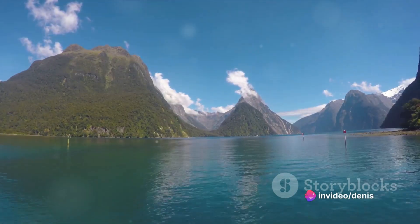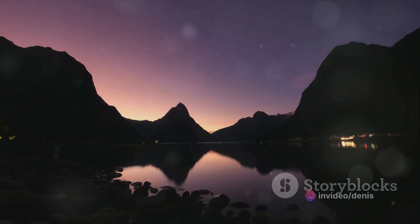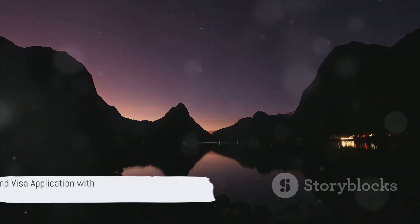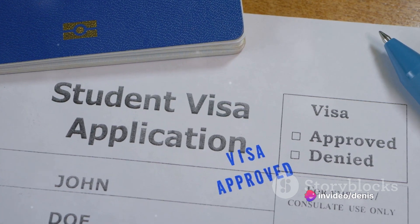Hey everyone and welcome back to the channel. Today we're talking about something exciting — your dream trip to New Zealand. Imagine exploring breathtaking landscapes, vibrant cities and serene countryside. But before you can experience its magic, you might need a visa, and we know filling out visa applications can be a hassle.